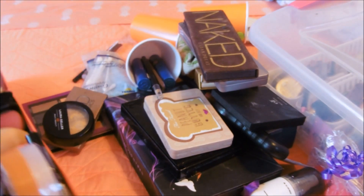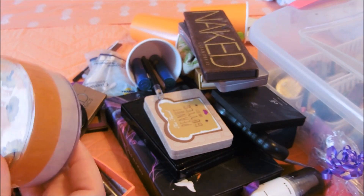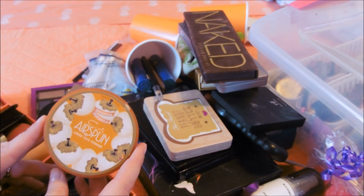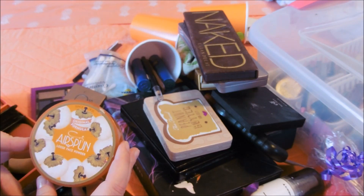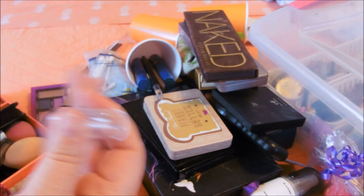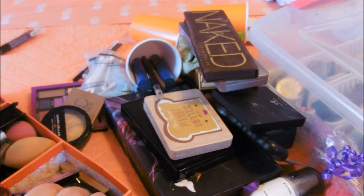My Air Spun Powder - I don't use it a ton. It really needs to go, you guys. Why am I having such a hard time parting with things? They're only things, but I'm keeping it. Alright, this vampy lippy can get put away for the winter.